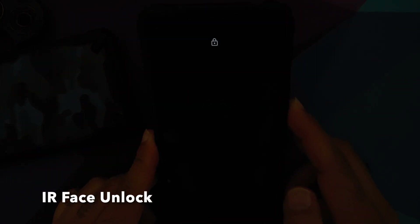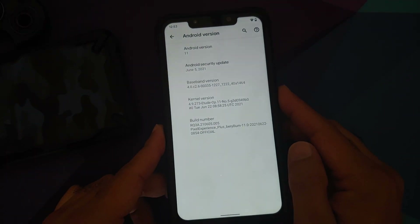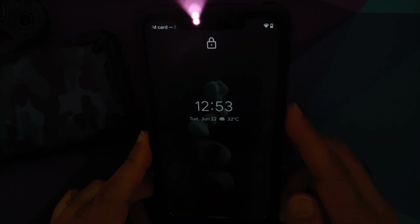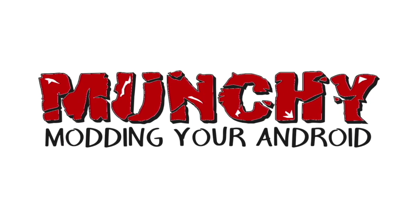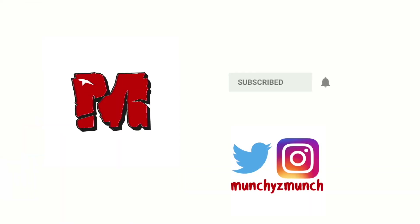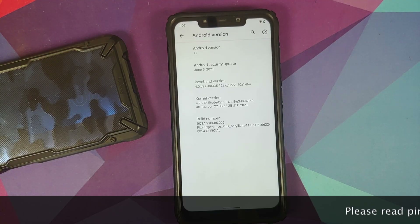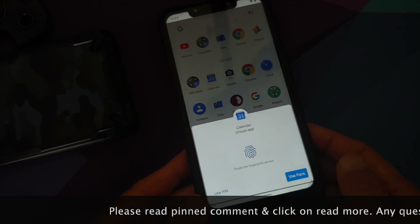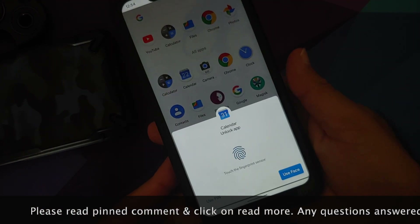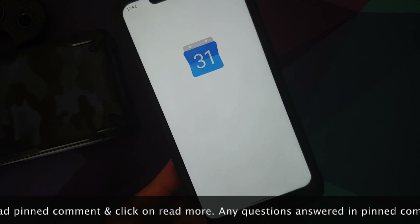Hey peeps, what's up, Manji here back with another video. In this video I'm going to show you what is new in the official builds of Pixel Experience normal and plus edition running on the Poco F1.